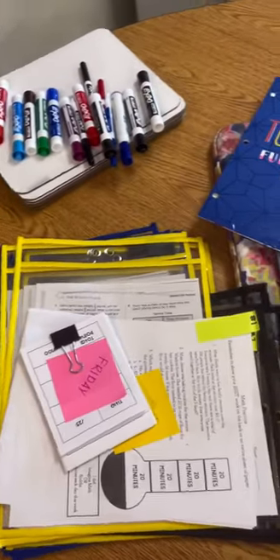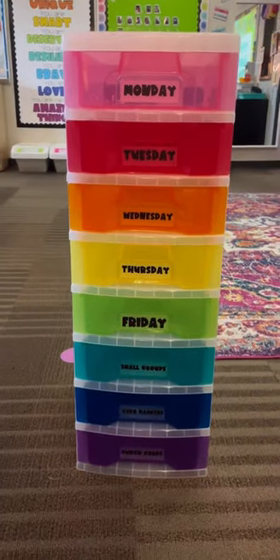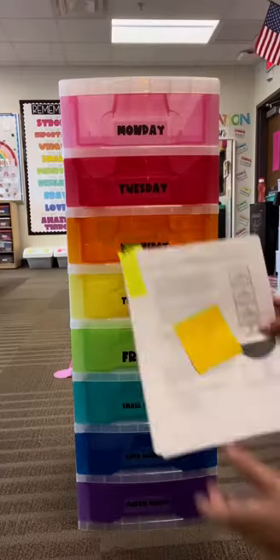The next area is my small group table. I have all of these things and only a little room for small groups. That's why I got these drawers. I labeled them for each day of the week, small groups, expo markers, and my punch cards.